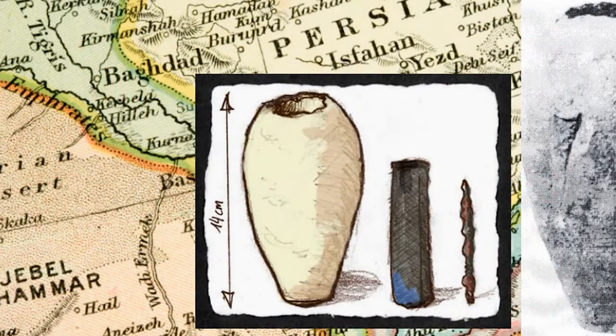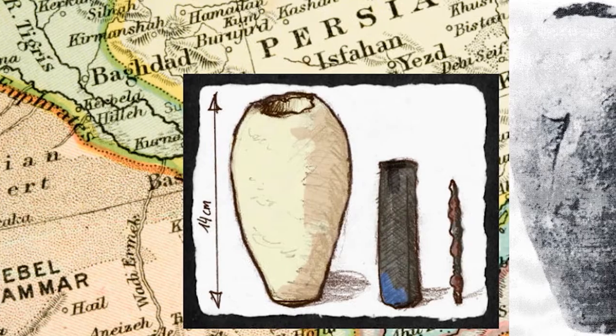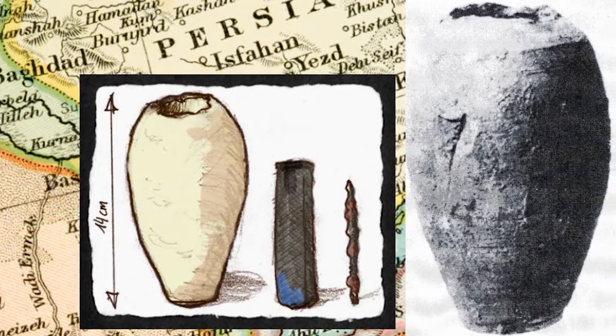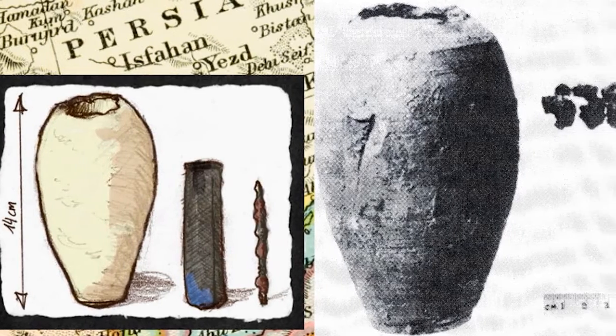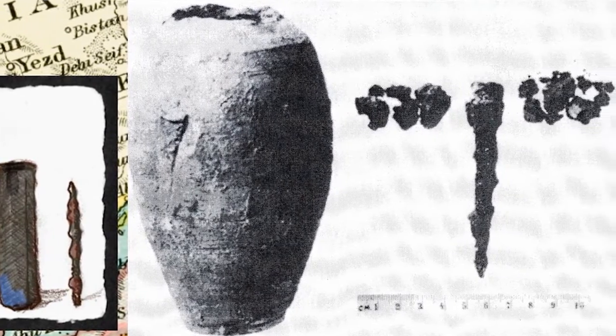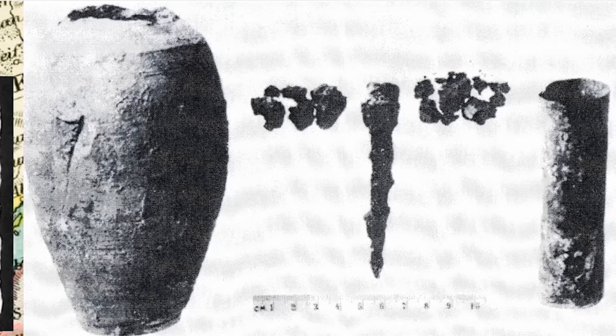Archaeologists in 1983 discovered a collection of terra cotta jars in Kuhutrabu, a village near Baghdad. The jars contained sheets of copper rolled up with an iron rod. Wilhelm König, one of the German archaeologists, discussed the possibility of these jars being galvanic cells used to electroplate gold into artifacts of the Parthian civilization between 250 BCE to 250 CE.